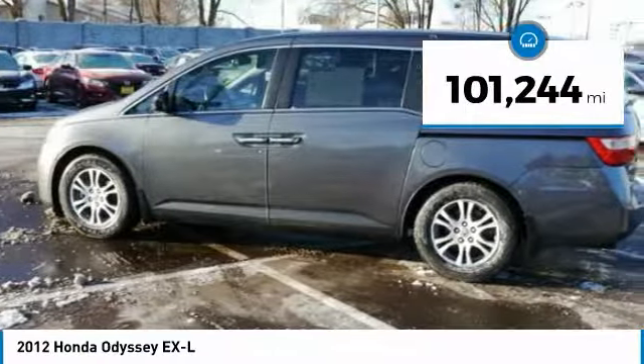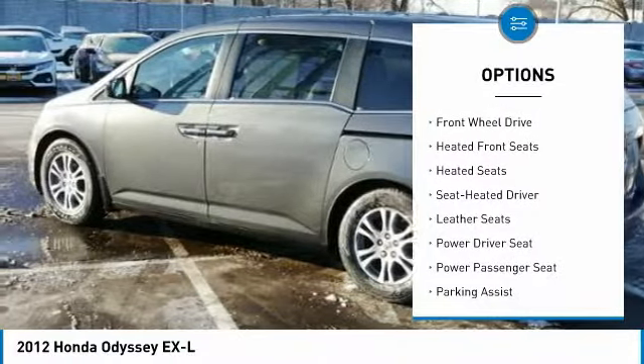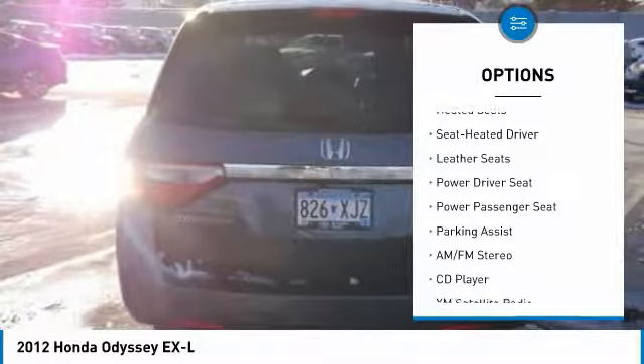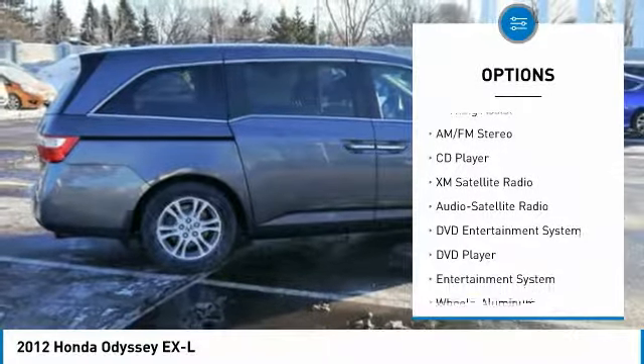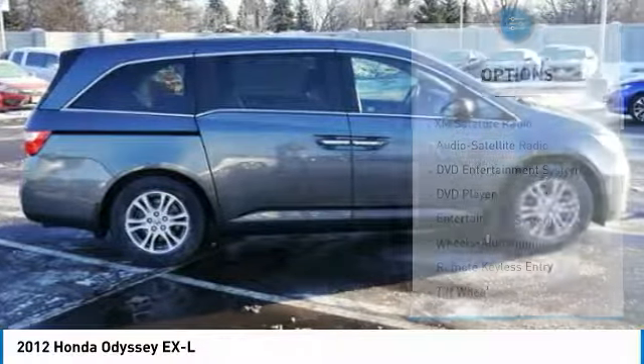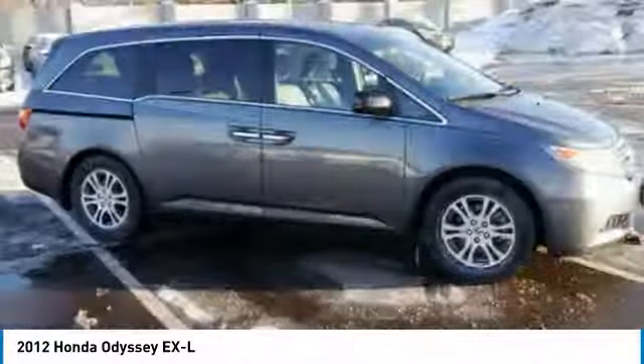This vehicle has less than 105,000 miles. Here are some of this vehicle's great options: anti-lock braking system, DVD system, XM satellite radio, power passenger seat, traction control, third row seat, heated seats, air conditioning, HomeLink garage door opener, and power steering.